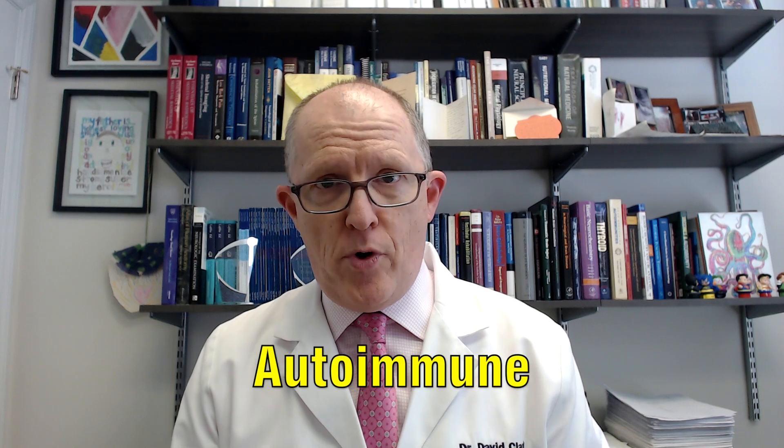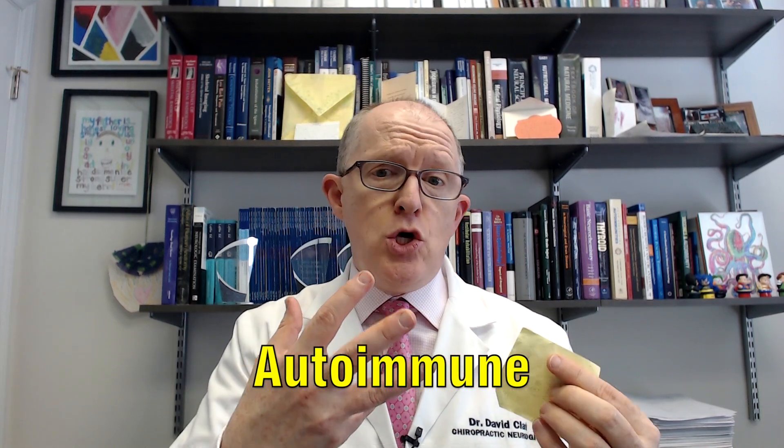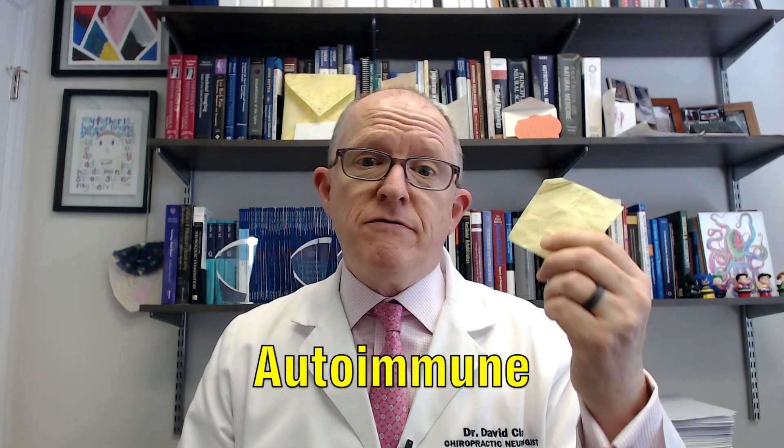Why does it occur? Because there are protein sequences in the intrinsic factor, or the cells that make it, that look a lot like the protein sequences in wheat. So you can start to develop a new antibody response to the intrinsic factor. And if that happens, now you've actually got an autoimmune problem. It's called autoimmune because now your immune system is attacking you. In the situation where you're just attacking gluten, that's not autoimmune. In the situation where you're attacking yourself, that's autoimmune.